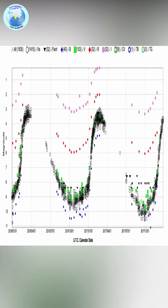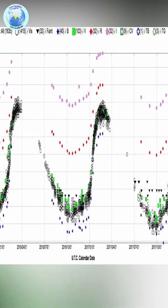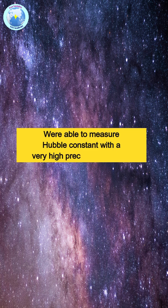Using this data, they created a highly accurate relationship between the period of their brightness cycle and their brightness. This new calibration allowed them to measure the Hubble constant with a very high precision of 3.7%. Their findings were published in the science journal Astrophysical Journal.